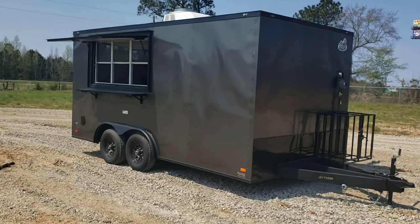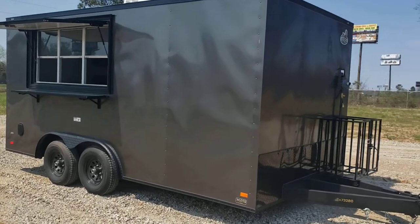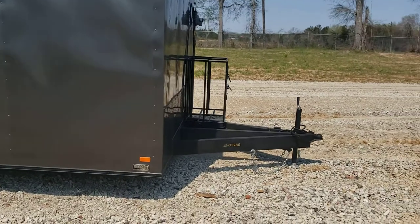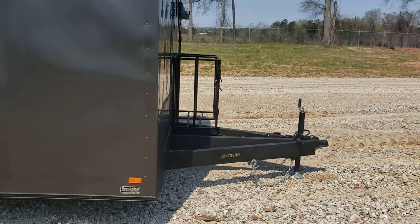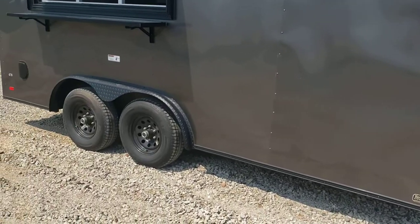Here we have an eight and a half by 16 enclosed concession trailer, turnkey ready. It's charcoal gray with the blackout trim. You got the extended tongue with the propane cages — holds 200-pound tanks. We've got that for it as well, it's just not mounted on there yet.